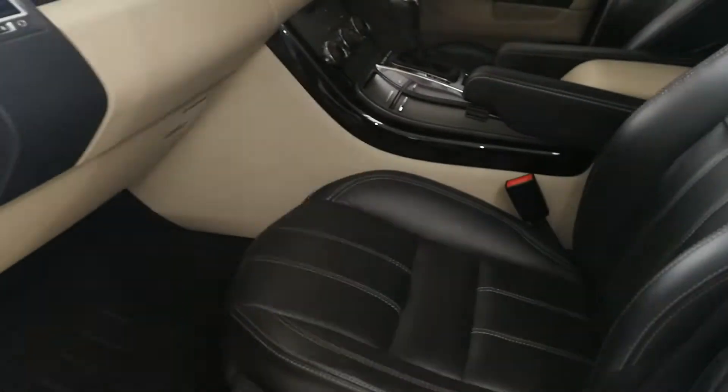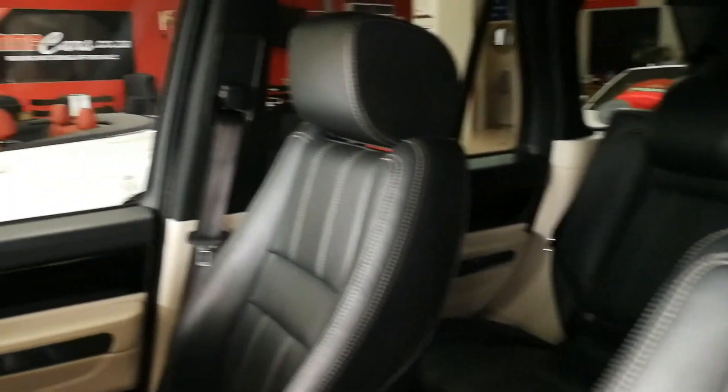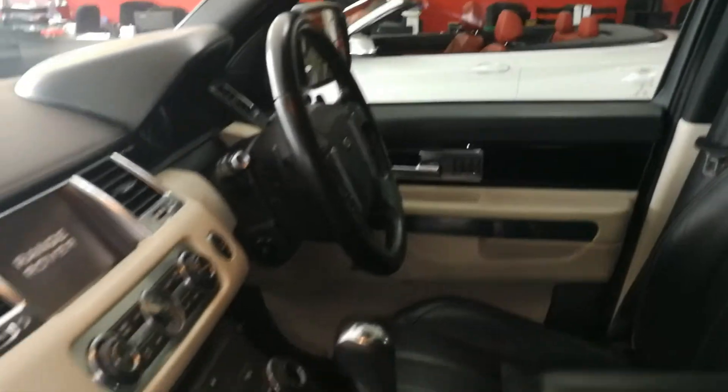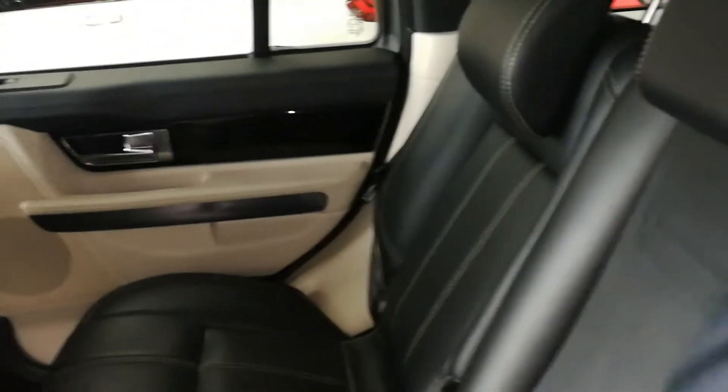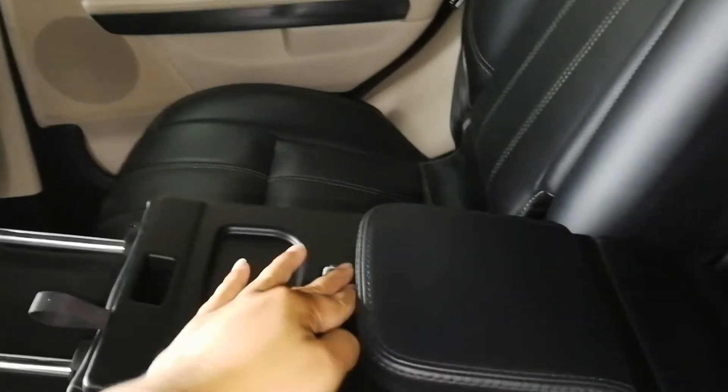Keyless entry, keyless start. Beautiful black leather and cream finish interior. Rear entertainment system with rear entertainment controller.